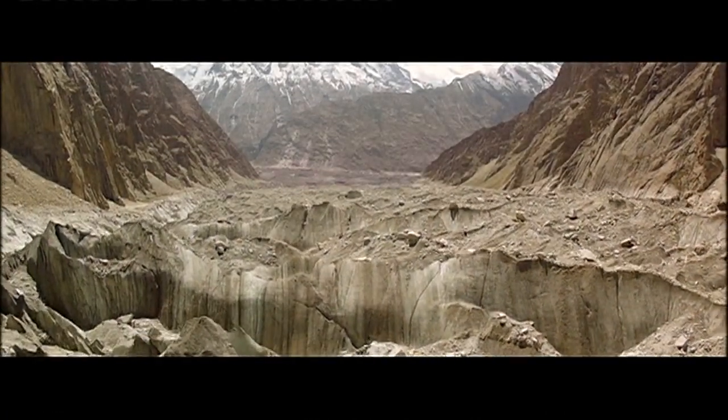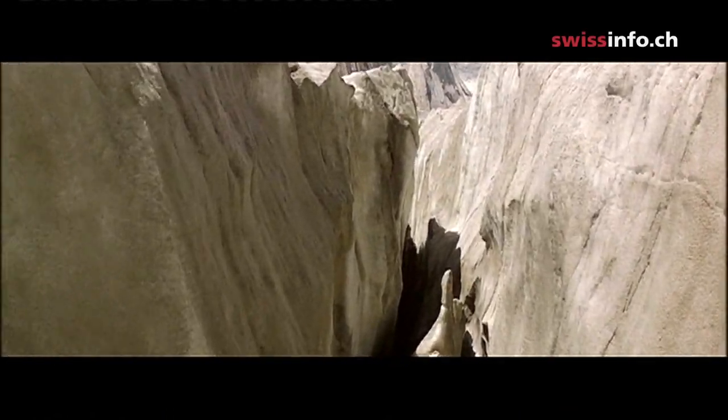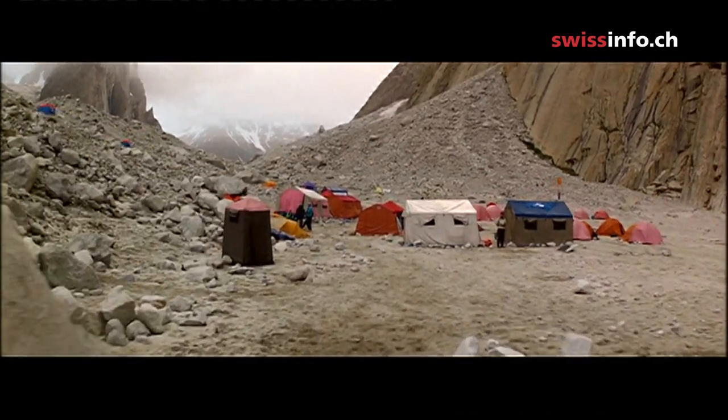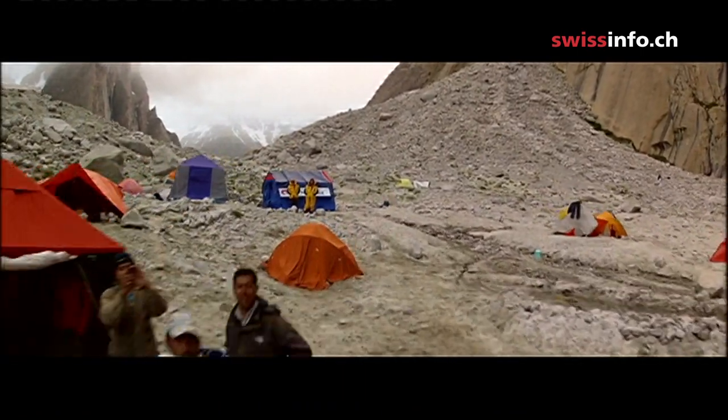These breathtaking images tracking two Austrian extreme hikers were taken by a drone in the mountains of Pakistan. A real challenge, not only for the hikers, but also for the drone, which had to fly through thin air at 6,250 metres above sea level.